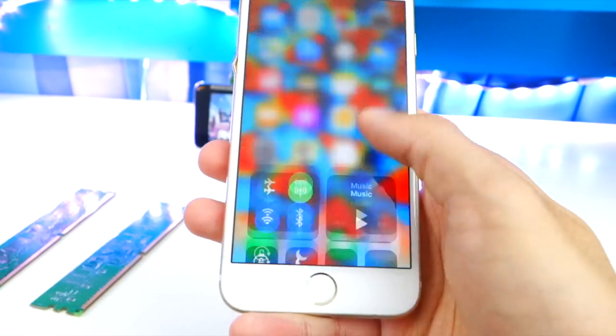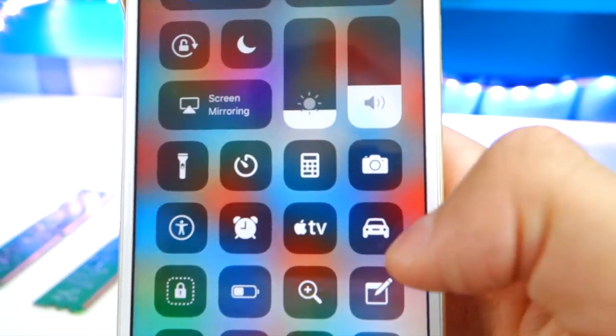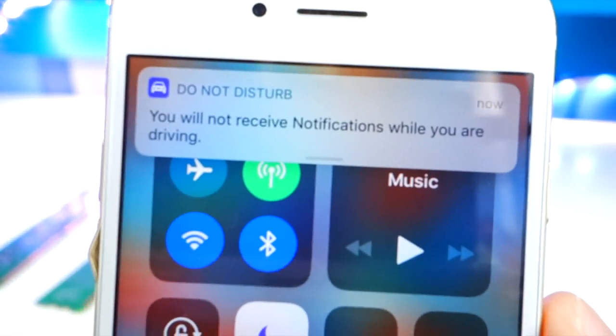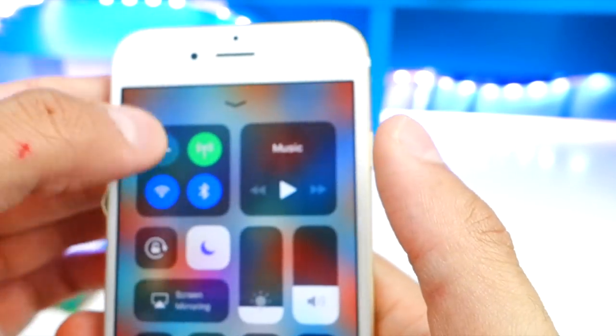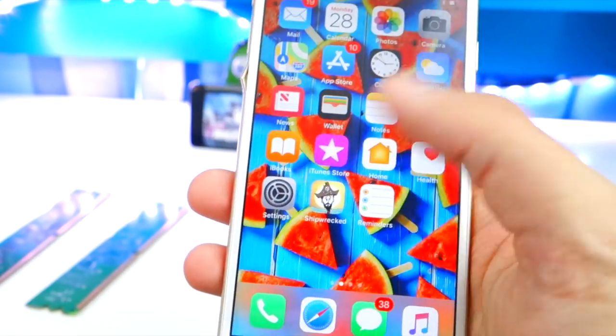If you swipe over here and have this enabled, the Do Not Disturb While Driving feature is now functional. You will no longer receive notifications while you are driving and your screen won't light up, so you can enable that while you're driving if you want to.